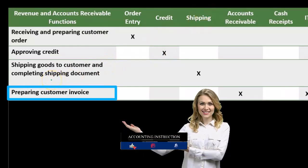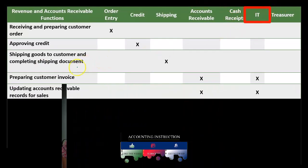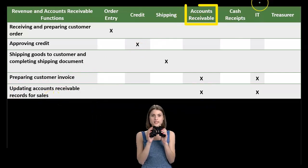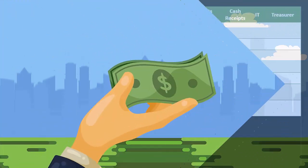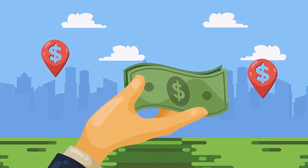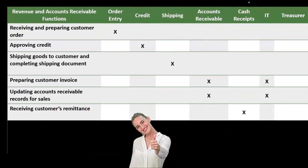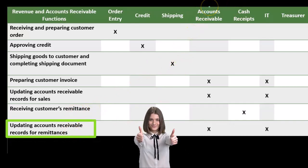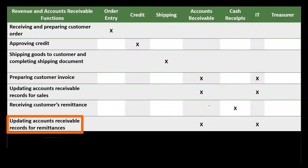Then we have the preparing of the customer invoice, done separately by accounts receivable, which may be aided by the IT department depending on how the IT system is set up. Then the updating of accounts receivable records for sales — again by accounts receivable, assisted by IT as necessary. The receiving of the customer remittance — that little remittance form coming back with the check received in the mail — is handled separately by cash receipts. Then the updating of the accounts receivable records is done separately by accounts receivable, keeping the handling of the remittance separate from the updating of the records.